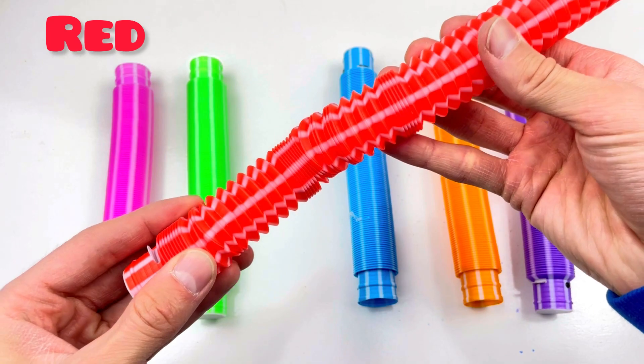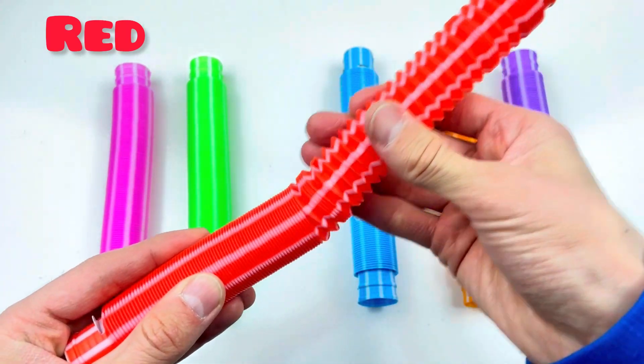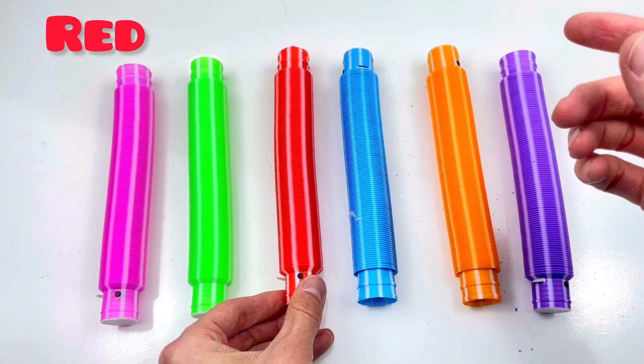One, two, three, four, five, six, seven, eight, nine, ten! Good job! Red color!